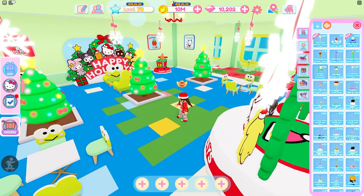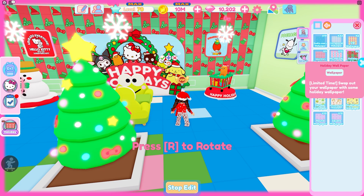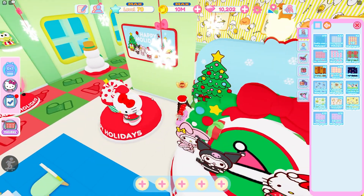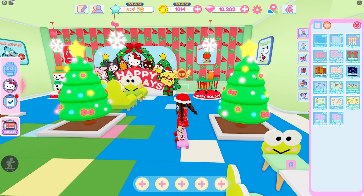Oh my gosh, I love it. We got to take a look at the wallpaper — I think I'll actually put it up. Oh, it is so pretty. Wow, I love the colors. The other side is Gudetama — he has his own little room. So I think I'll just put it on the back here. That is so freaking cute.